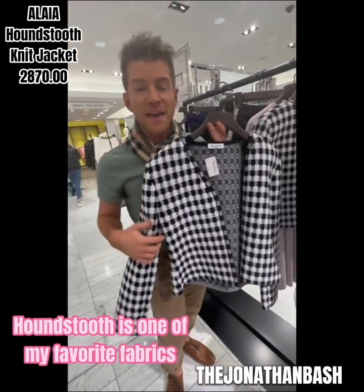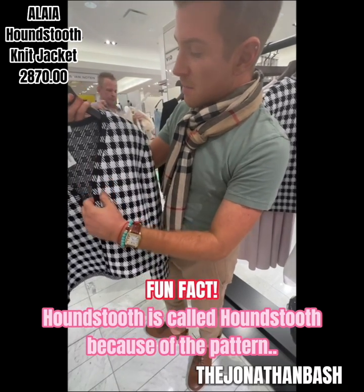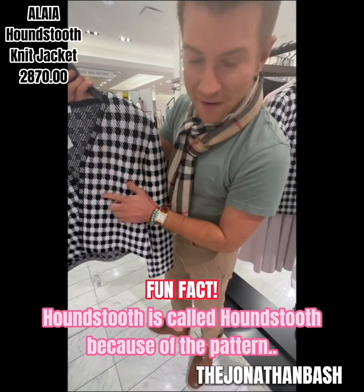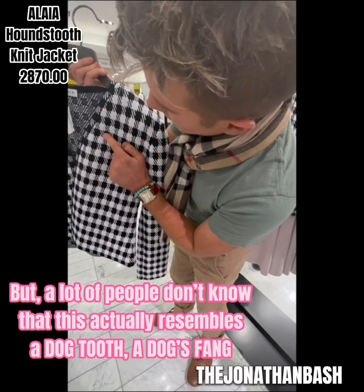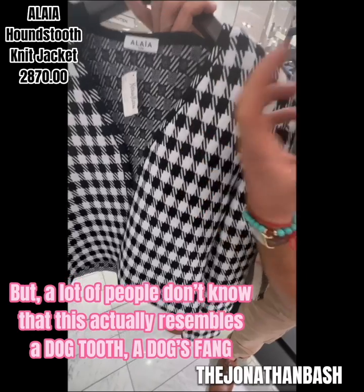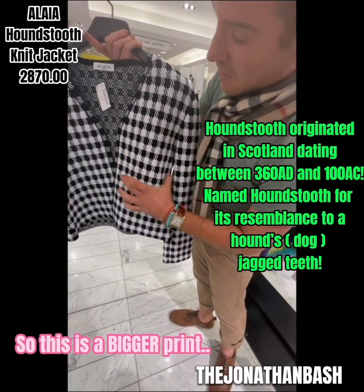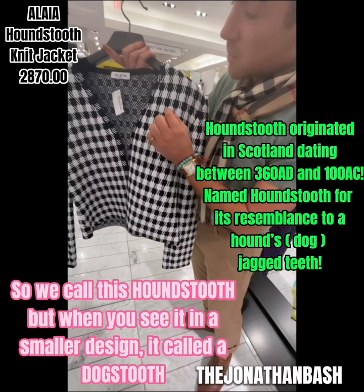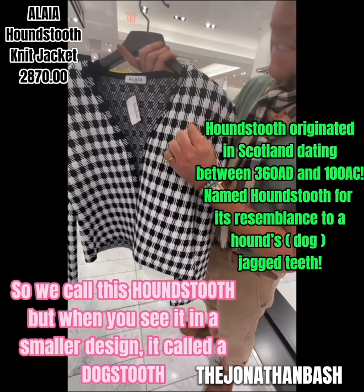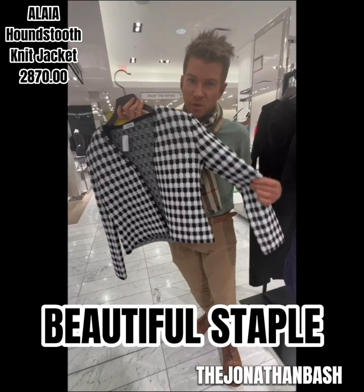This is houndstooth — houndstooth is one of my favorite fabrics. Fun fact: houndstooth is called houndstooth because of the pattern, but a lot of people don't know it actually resembles a dog's fang. This is a bigger print so we call it houndstooth, but when you see it in a smaller design it's called a dog's tooth. Fun fact about houndstooth — beautiful staple.